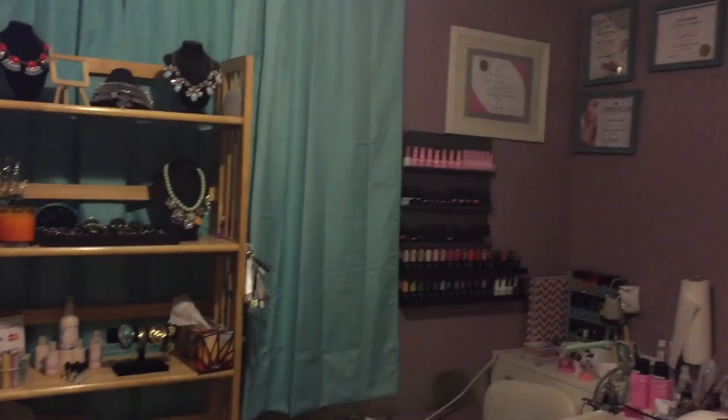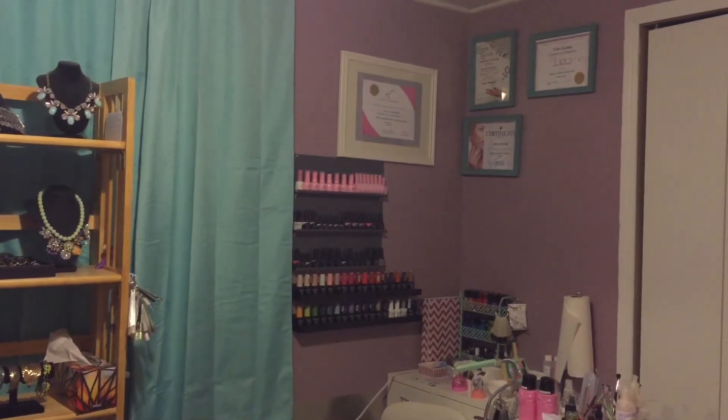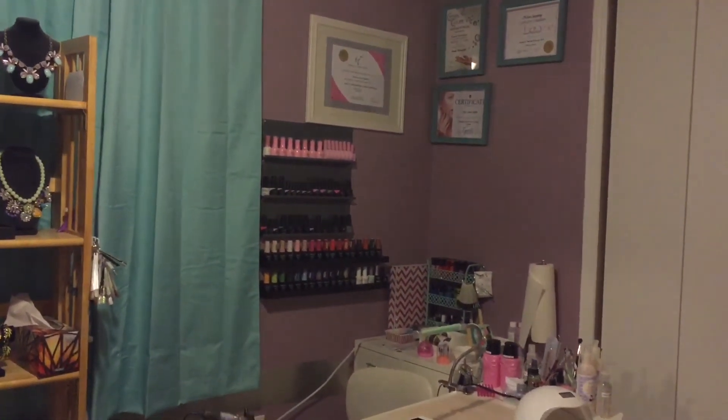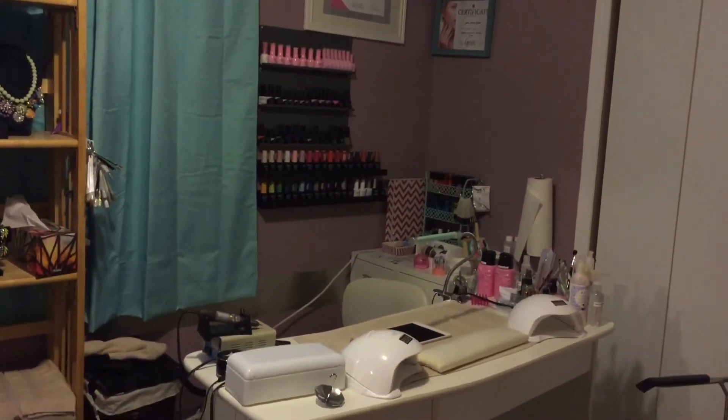On the side of the bookcase, I put up hooks to store my swatch sticks. And this is just a view of the wall where I have my certificate for nails and some classes I've taken. I really hope to fill up that wall someday soon.